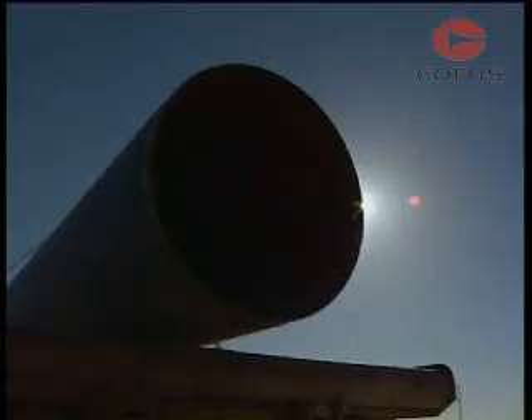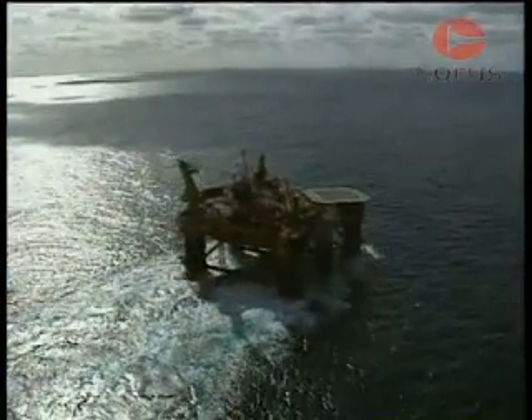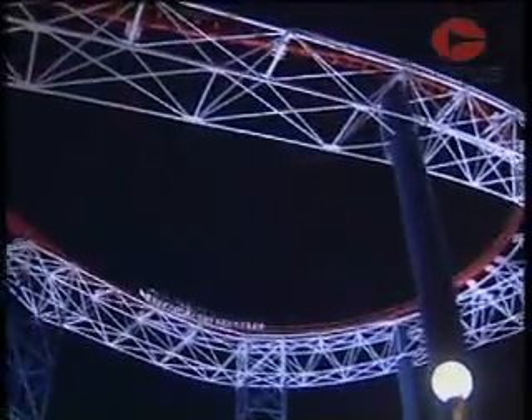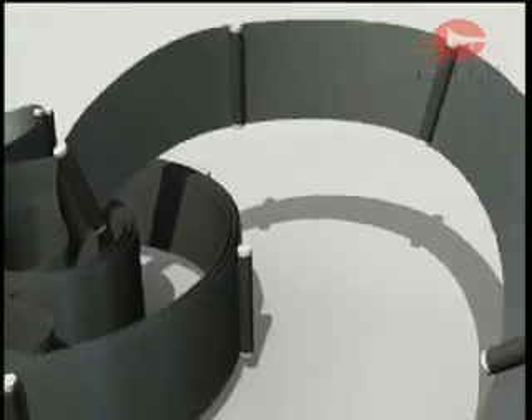Steel tube has a wide variety of uses including pipelines and offshore applications, but it is also extensively used in the construction industry. The production process used here is the welded tube method.